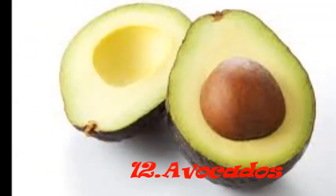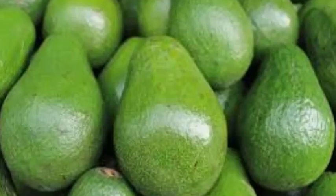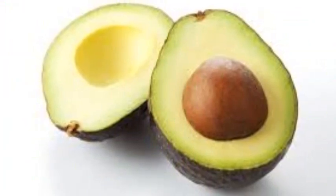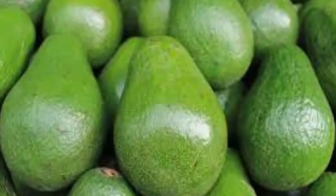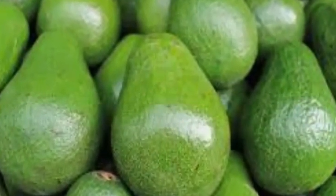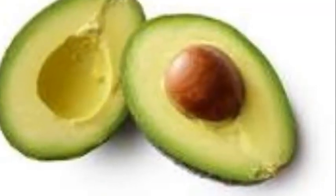Number 12: Avocados. Oleic acid found in avocados can reduce high blood pressure and cholesterol levels. It also contains potassium and folate, which are both essential for heart health. It is rich in vitamins A, K, B, and E, and is loaded with fiber.